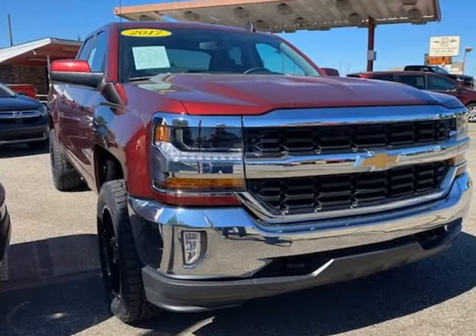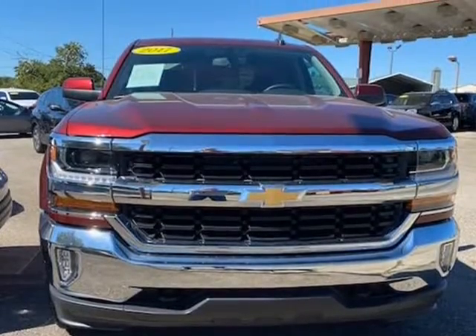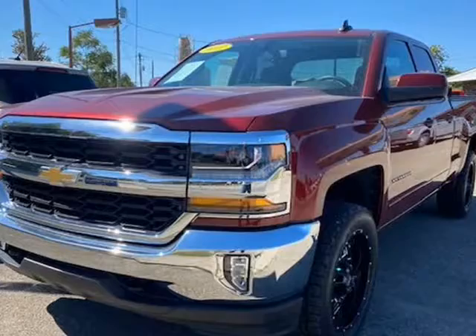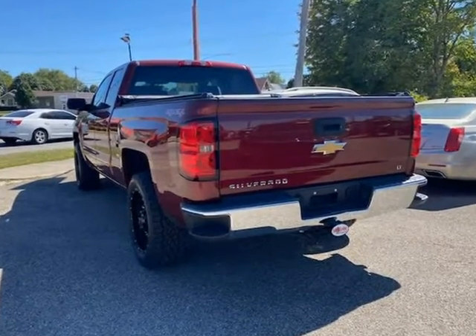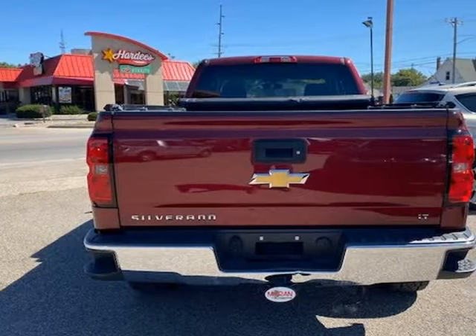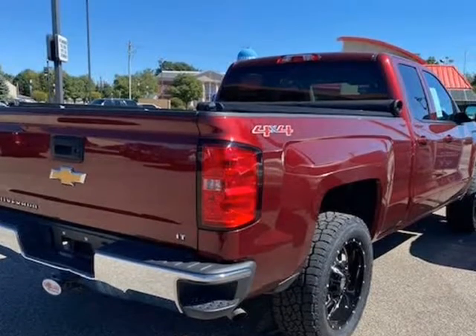This 2017 Chevrolet Silverado 1500 is brought to you by JNAMP Auto Sales Inc. This 2017 Chevrolet Silverado LT 4WD Double Cab has only 5,889 miles, is a one owner with a clean Carfax history, and the previous owner took great care of the vehicle — and it shows.